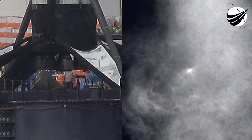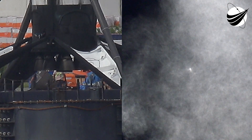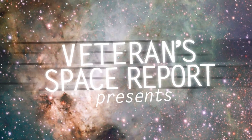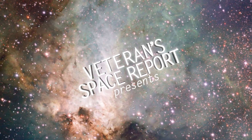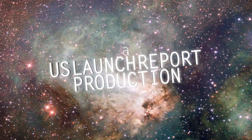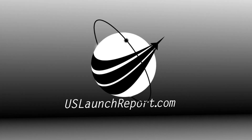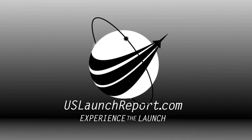Stage one boost back shutdown. Successful shutdown confirmed.